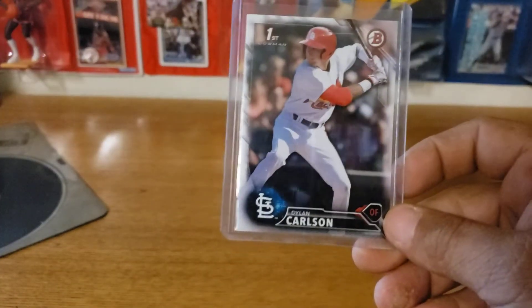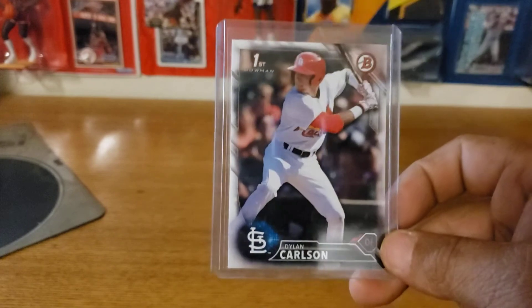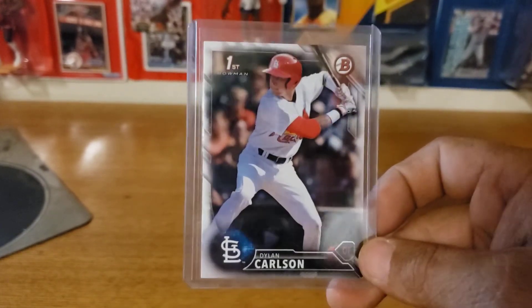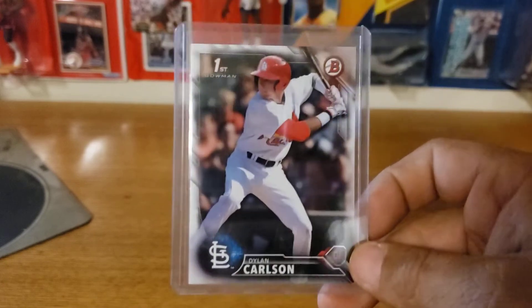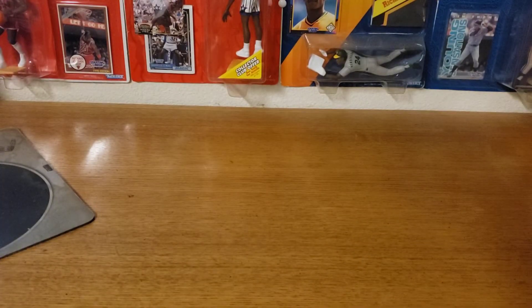Another guy who was tearing up spring training before the COVID situation is Dylan Carlson for the Cardinals. He was just tearing it up and I believe this kid is the real deal — he's going to have a great season if the season does start. I actually think he will make the team, so I would suggest you guys pick up some Dylan Carlson.